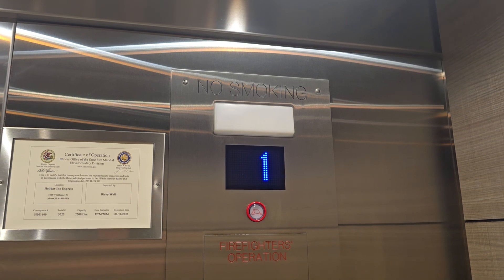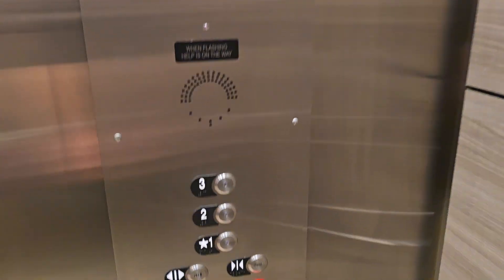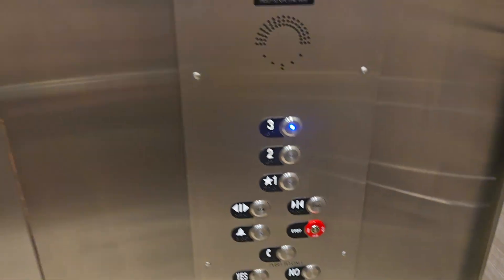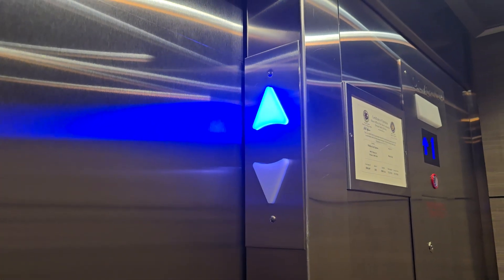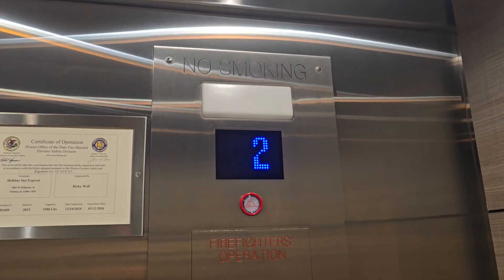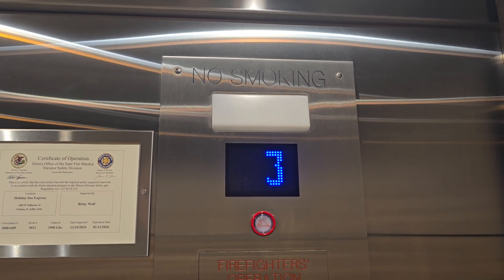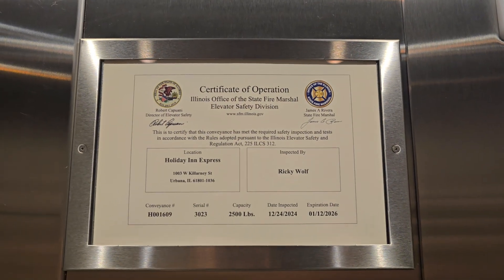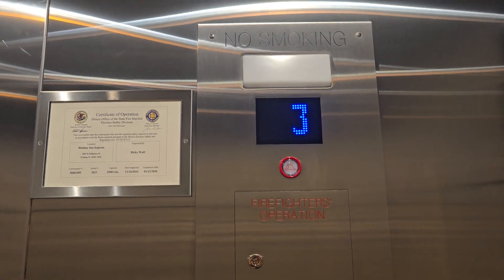I'm telling you, no elevator company knows how to mod an elevator better. This is my first time ever seeing an Ecodraulic DX. Both the up and down arrows are blue as well. It's a healthy sounding motor. This was a fresh mod — it was modded late last year because it was inspected the day before Christmas. So it's a 2024 Ecodraulic DX mod of a long hydraulic elevator.